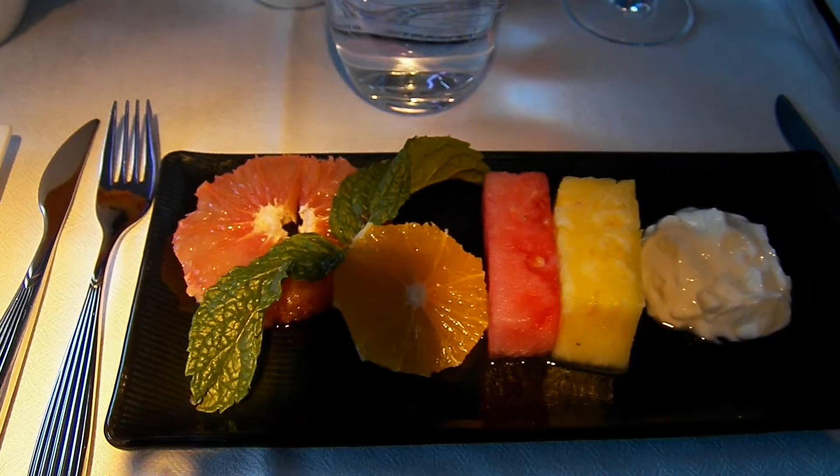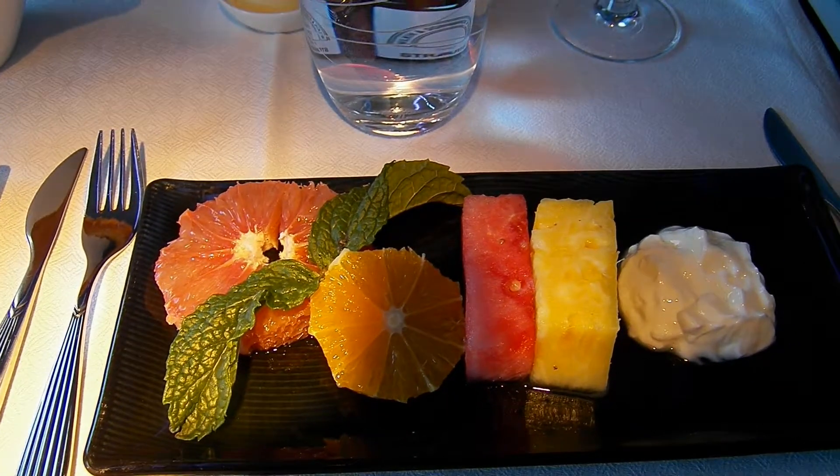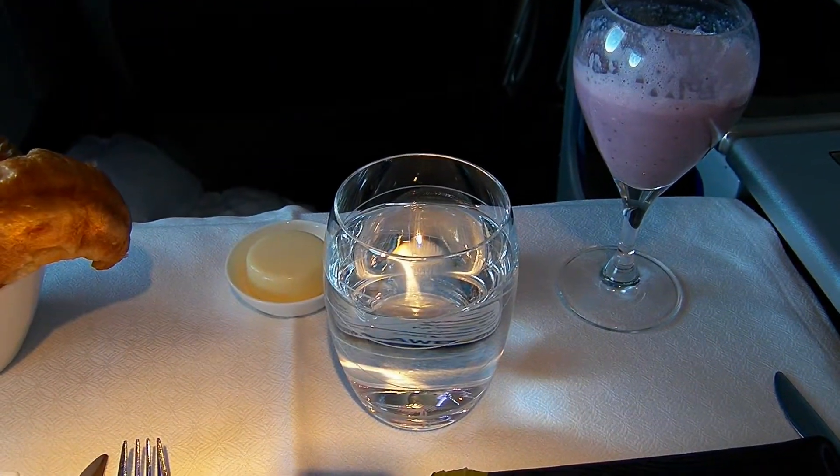Here's the first part of my breakfast. I got fruit — grapefruit, porridge, watermelon, pineapple, some yogurt, some bread, smoothie, and my drink.